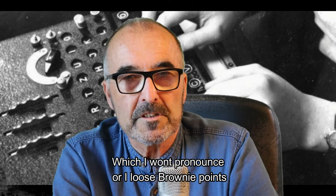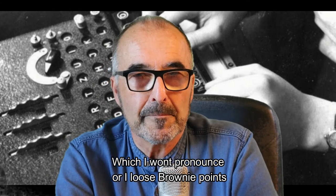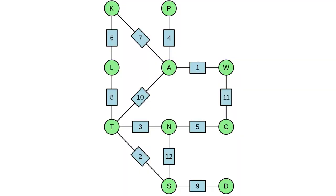Other words that could be known include the person sending the message, and of course the signing off praising of the Führer. These words were known as cribs. From a sequence like this, the cryptanalyst would make a menu indicating possible settings for the rotors. All this gives a great start to finding the day's settings.